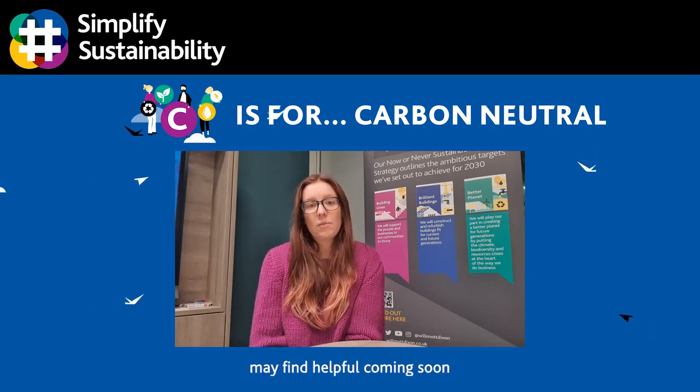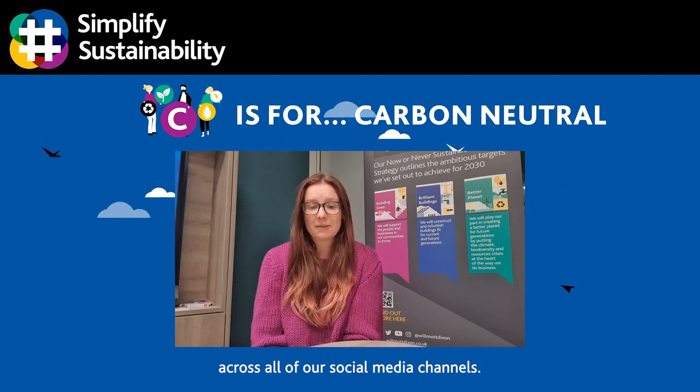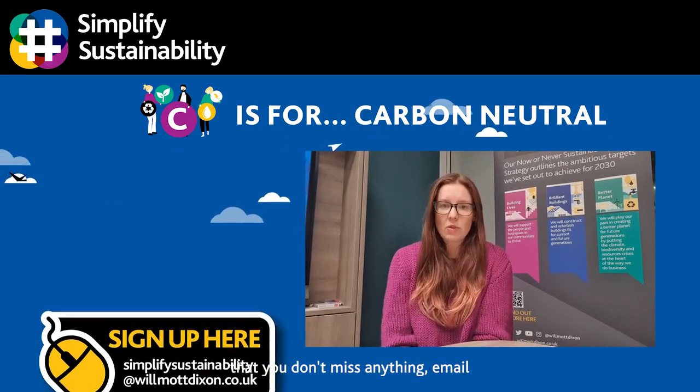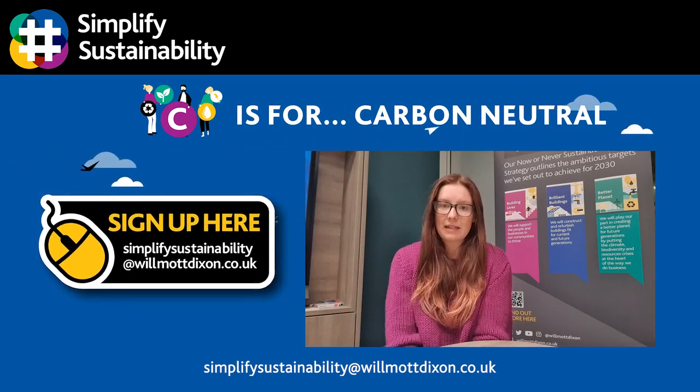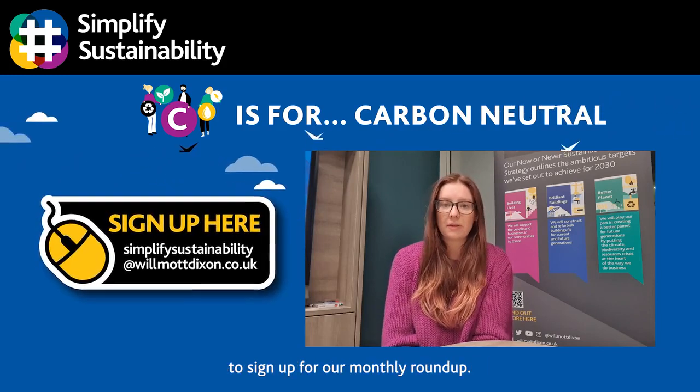We have more content that you may find helpful coming soon across all of our social media channels. If you want to make sure that you don't miss anything, email simplify sustainability at wormwooddixon.co.uk to sign up for our monthly roundup.